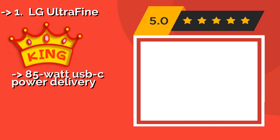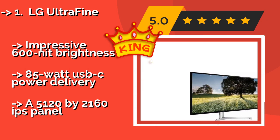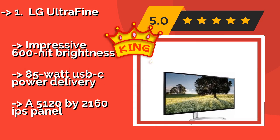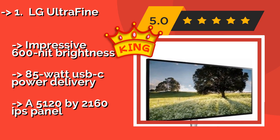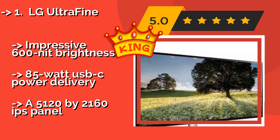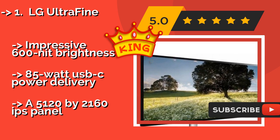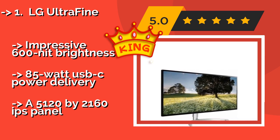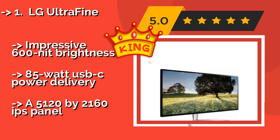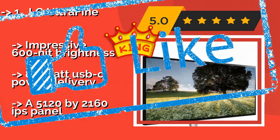The top pick is the LG UltraFine, one of the highest resolution 21:9 models released to date, at around $1039. It boasts a wide range of additional high-end features, offering Thunderbolt 3 as well as DisplayPort 1.4 connectivity, and works great with modern MacBooks and the latest video cards. Features impressive 600-nit brightness and 85-watt USB-C power delivery, with a 5120x2160 IPS panel.